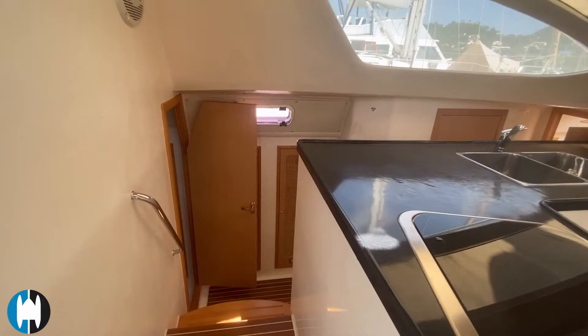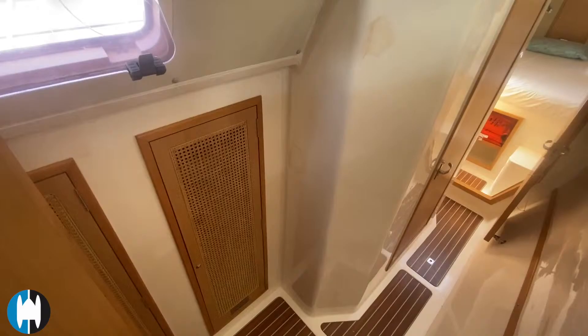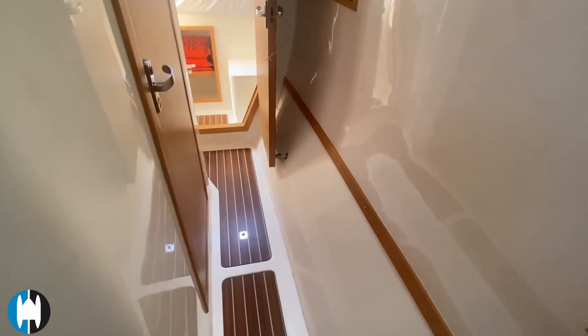Heading down into the port side, we're going to find two cabins and a single bathroom in between them — plenty more storage. You can see how nice and shiny all the gelcoat is down here.